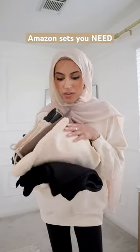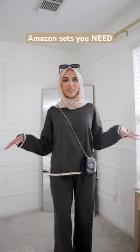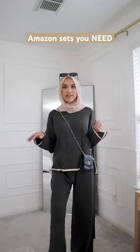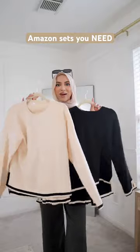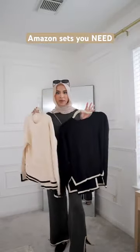I have a huge haul from Amazon — I went through all of their sweater sets and found literally the best ones. I obviously got this viral set; it's so good and definitely looks a lot more expensive than it actually is. The trimming on here looks so bougie. I got this in green, black, and off-white. The design, the cut, and the style — 10 out of 10, highly recommend.